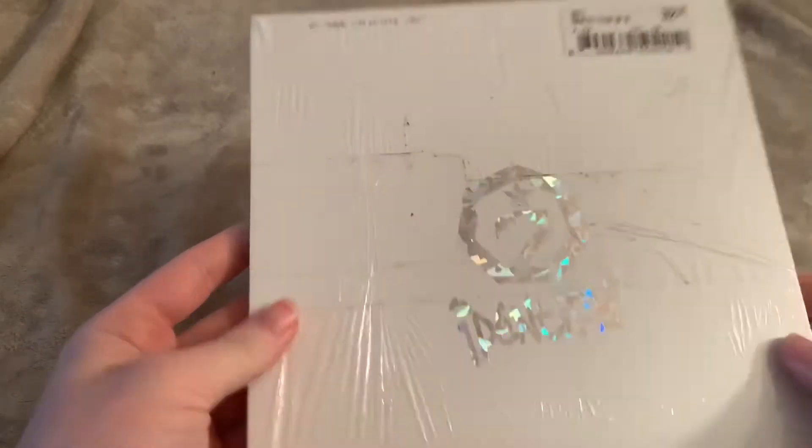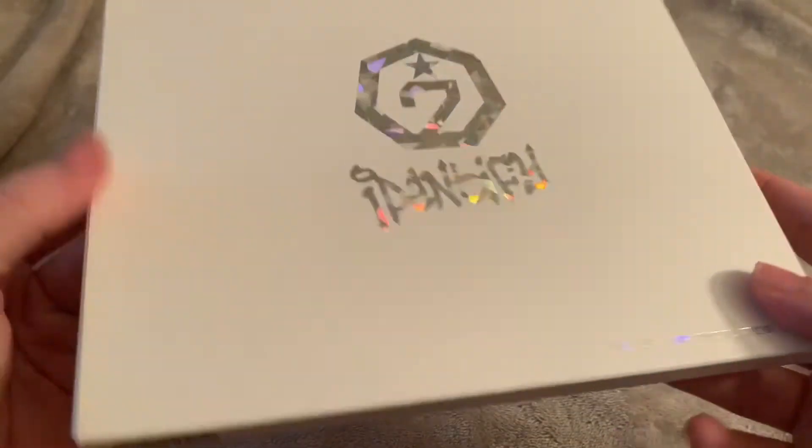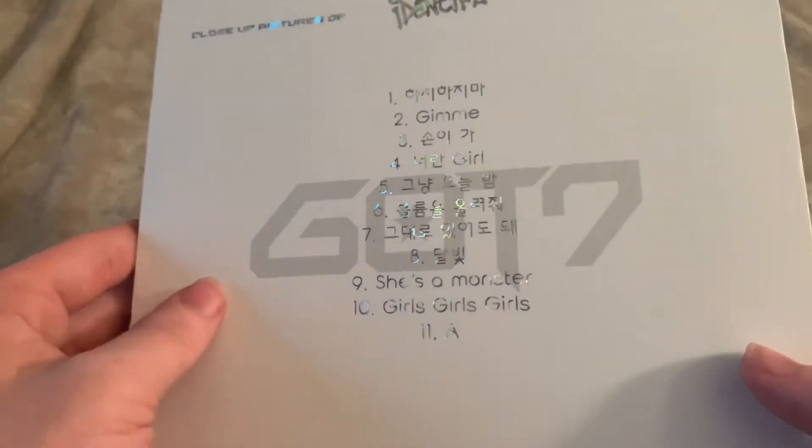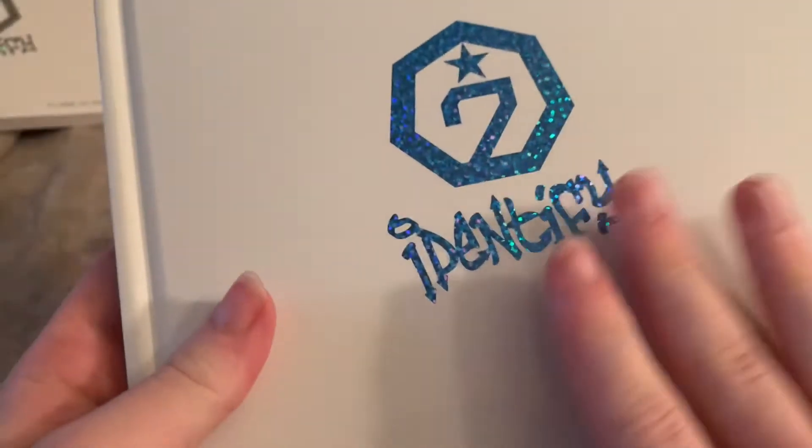Okay, here's the last older album — this is a very old album. It's GOT7's 'Identify,' close-up version. The album doesn't look dirty, which is a good thing. This is so pretty — is it 'Identity' or 'Identify'? Identify — I'm sorry, my mistake. This one has close-up pictures. It is so pretty and so big. 'Girls Girls Girls' — yes, this is like old GOT7. I love this packaging, guys. I love the feel of this — it's so white and pretty.